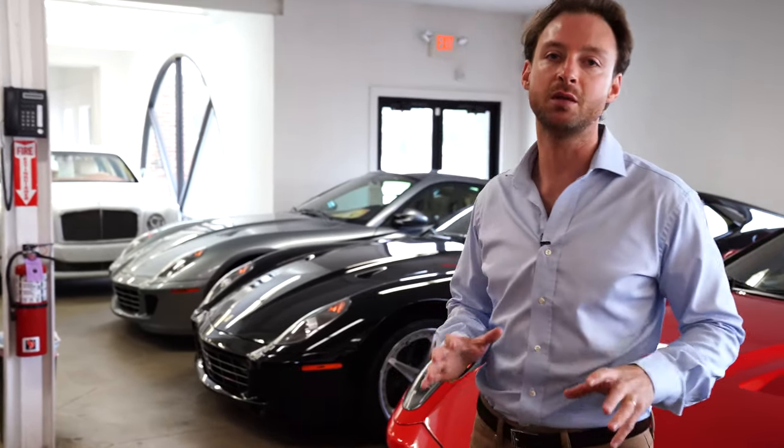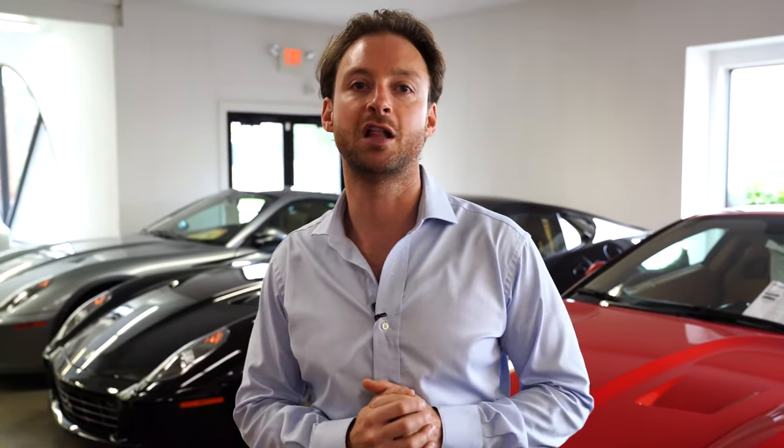Lots more Ferraris through here, Mercedes SLS's, AMG GT cabs, McLarens, Porsches — you name it, we have it. Visit marshallgoldman.com, hit us up in the comments, and thank you for following.